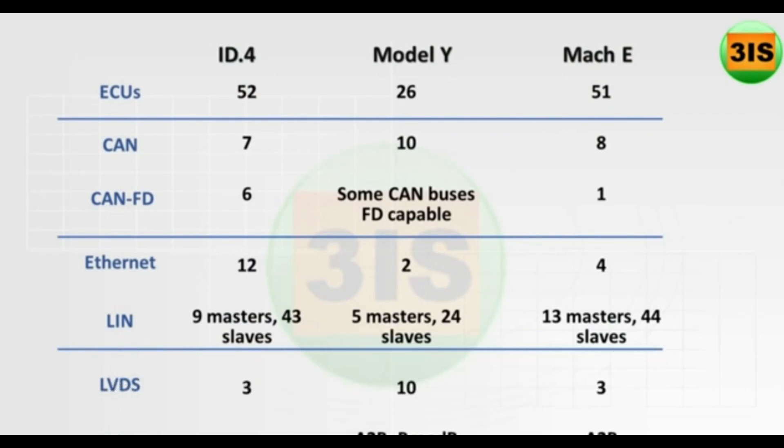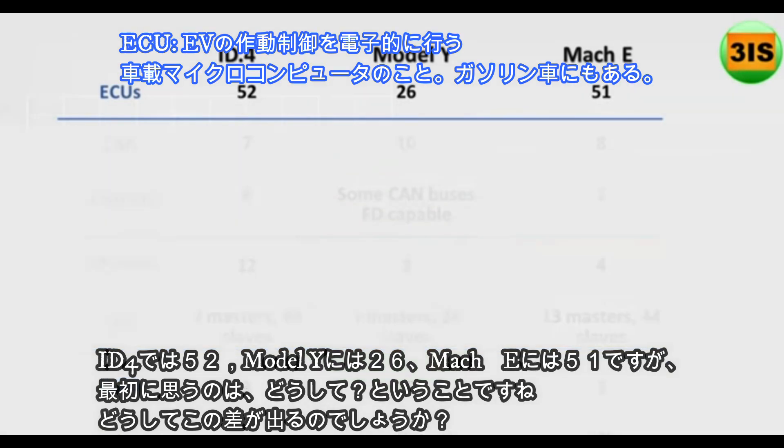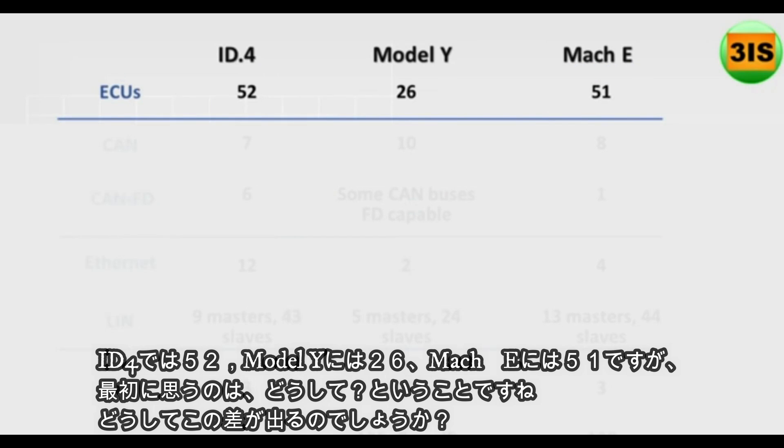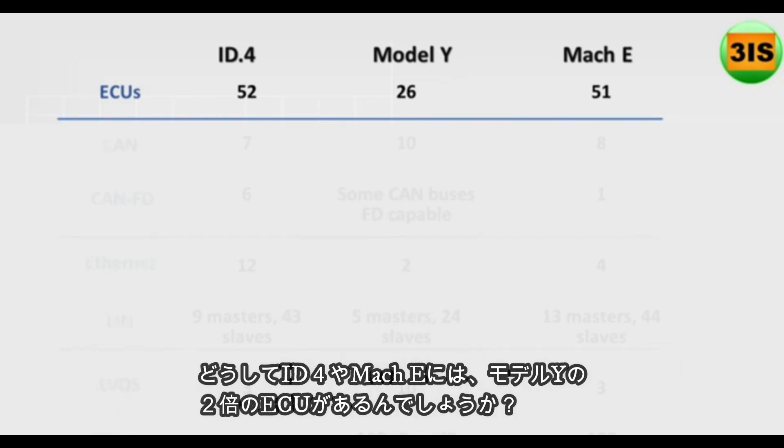The very first thing I saw was ECUs — electronic control units. If you look at the ID.4, you'll see 52. The Model Y has got 25 or 26, and the Mach-E is sitting at 51. My first question was: how come? Why does the ID.4 and the Mach-E have twice as many as what you've seen in the Model Y?